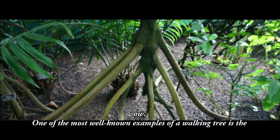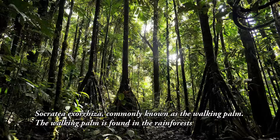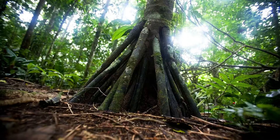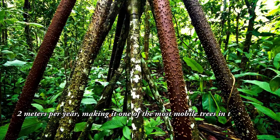One of the most well-known examples of a walking tree is the Socratea exorrhiza, commonly known as the walking palm. The walking palm is found in the rainforests of Central and South America, and is named for its ability to move its roots and lean towards a new source of light. The walking palm grows up to 30 meters tall and can move up to 2 meters per year, making it one of the most mobile trees in the world.